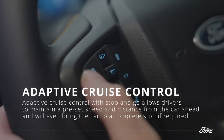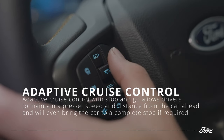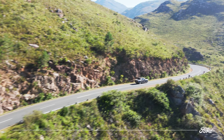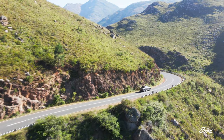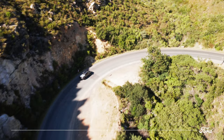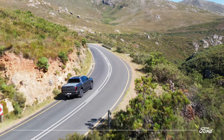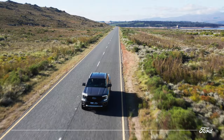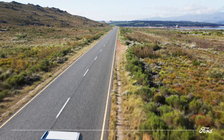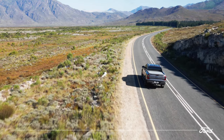The next-gen Wildtrak takes cruise control to a new level with an adaptive system that reads the road and makes automatic adjustments for you. You can maintain a preset speed and distance from the vehicle ahead — if traffic slows, the Wildtrak will automatically slow down and come to a stop, then return to your set cruising speed once traffic clears. The all-new lane centering function also keeps your vehicle centered in the lane.